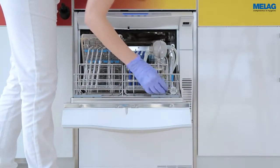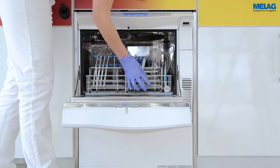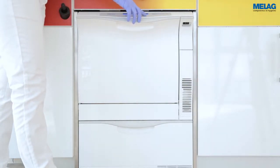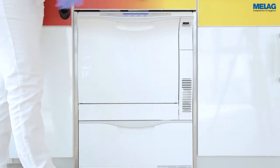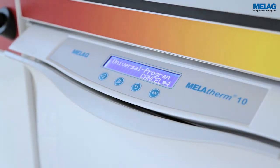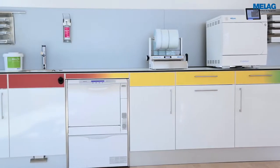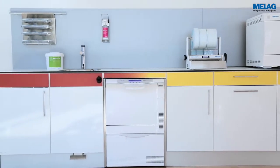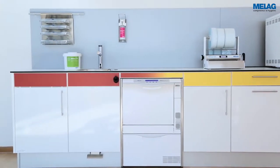With a short operating time of 37 minutes and subsequent integrated drying, the MeLag Therm 10 provides extremely quick instrument availability. The process agents MeFerm, developed especially for MeLag Therm 10, guarantee optimal cleaning results in conjunction with economical consumption.